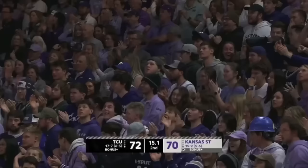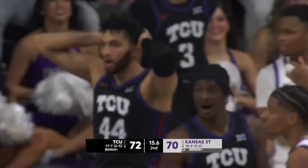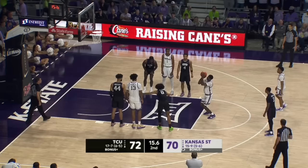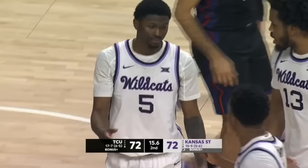Unbelievable. The lead. 15.6 on the clock. Got to get it in bounds and there is a foul first against TCU. It's right there on the right wing — getting to the free throw line. Gets the first. I think the referee got it right. Jameer Nelson was holding. Calder, ice in his veins. Ties it at 72. Time out on the floor.